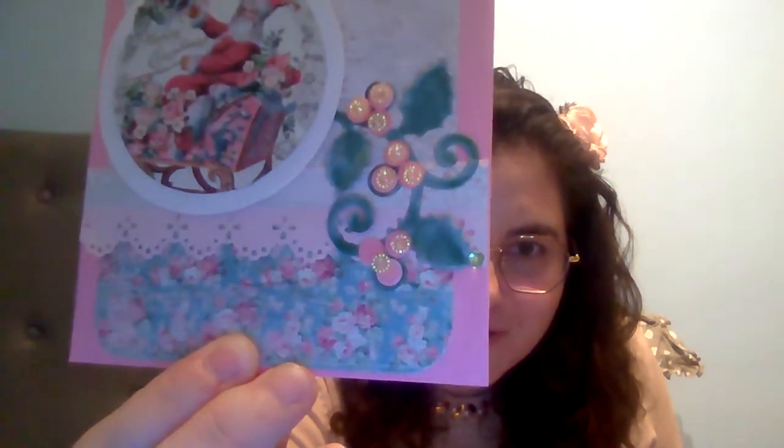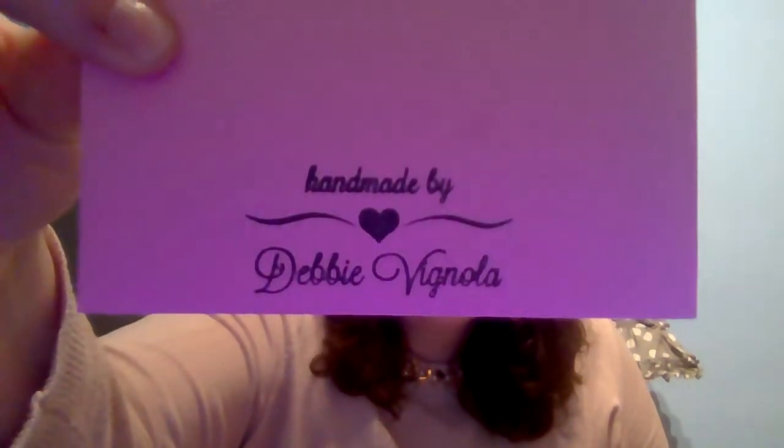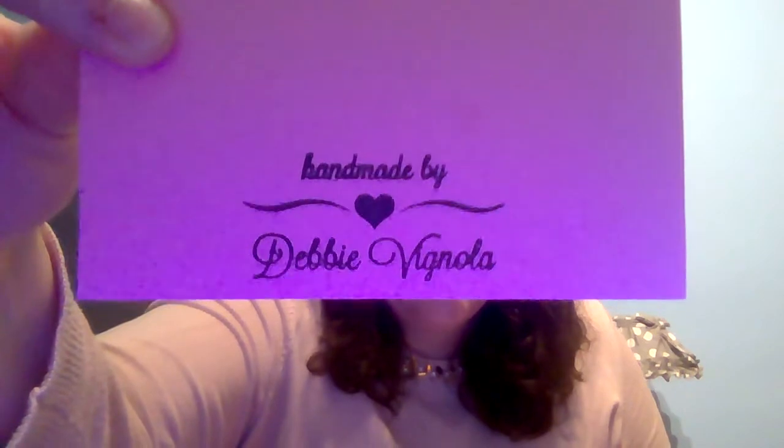The first one I have is from Debbie, and she made me this beautiful card with Santa and his sleigh. She used these beautiful gems — do you see those? They sparkle and I just love the paper and everything. She left me a really sweet message inside — a stamped message and then just a little extra. I really love it. I think it's really pretty, so thank you so much, Debbie. It's going up in my room.